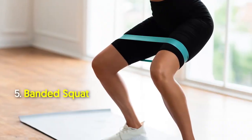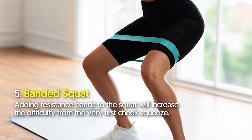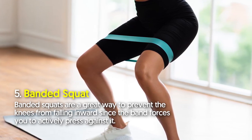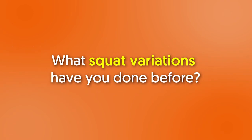Variation number five: banded squat. Adding resistance bands to the squat will increase the difficulty from the very first rep. Banded squats are a great way to prevent the knees from falling inward, since the band forces you to actively press against it.